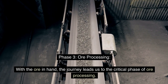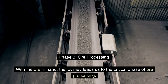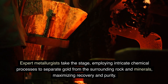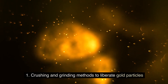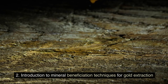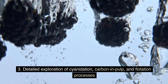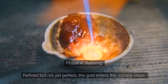Phase 3: Ore Processing. With the ore in hand, the journey leads us to the critical phase of ore processing. Expert metallurgists take the stage, employing intricate chemical processes to separate gold from the surrounding rock and minerals, maximizing recovery and purity. This covers crushing and grinding methods to liberate gold particles, introduction to mineral beneficiation techniques for gold extraction, and a detailed exploration of cyanidation, carbon in pulp, and flotation processes.